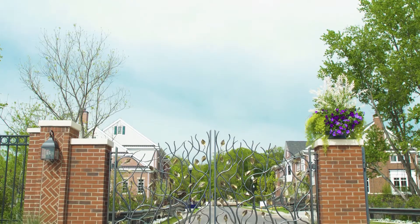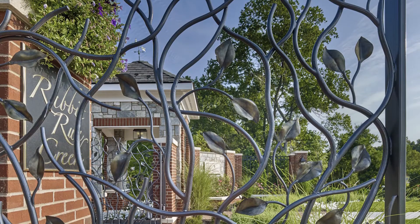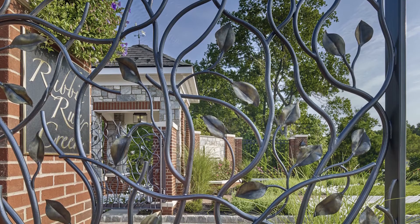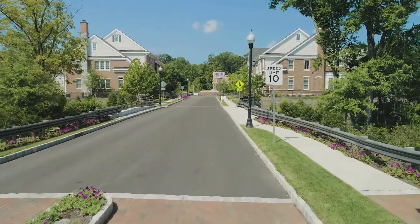We had this vision of having a metal artist design these custom, very elaborate, one-of-a-kind gates that when you approach, when your car would just open and welcome you in.